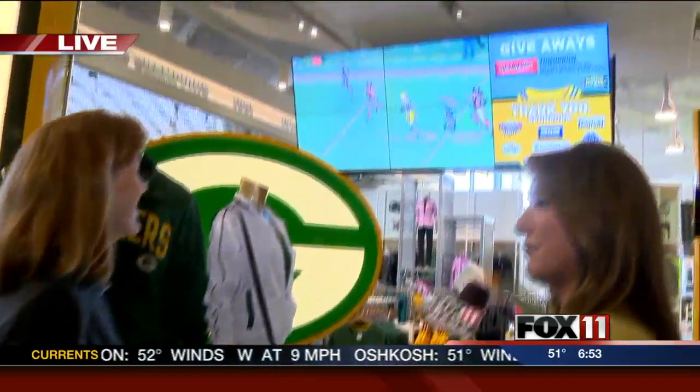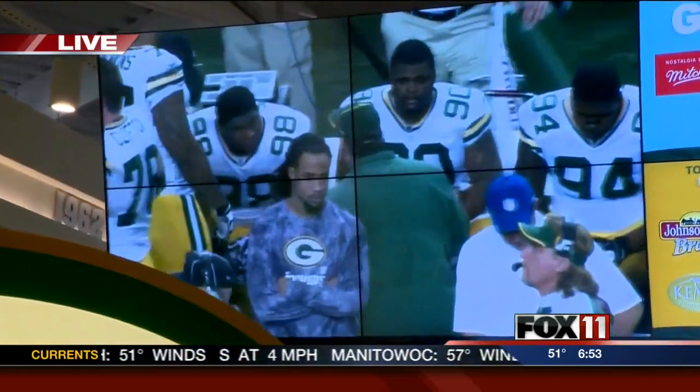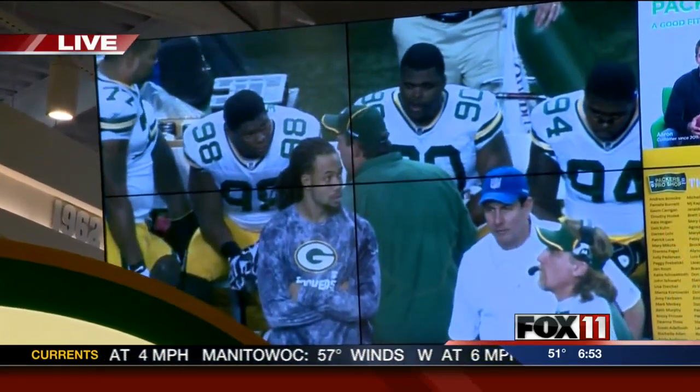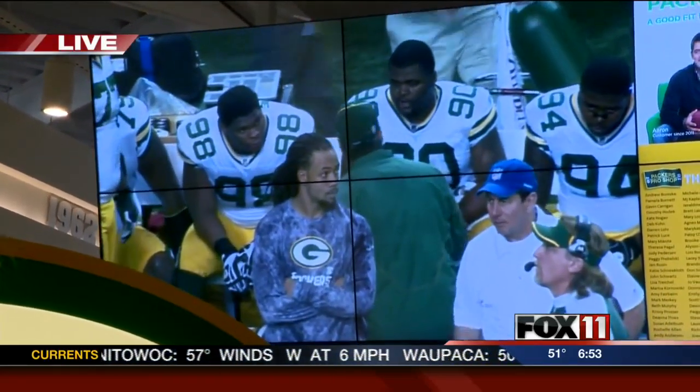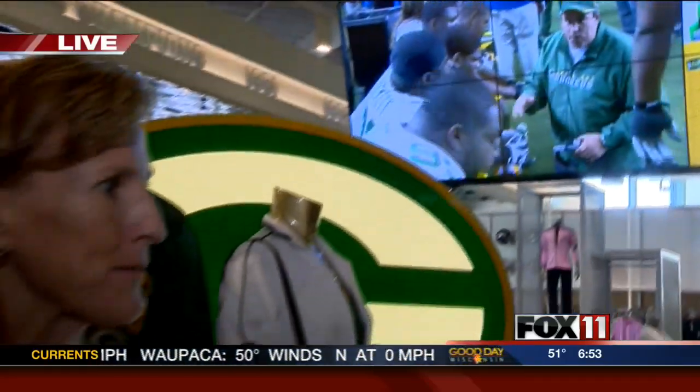Look at these monitors — so cool. That's our big video board. We've got 12 monitors, six on each side, and we can show it like it is right now, or we can make six separate screens, or we can make one big screen. So we've got a lot of opportunity to have some fun and send messages.